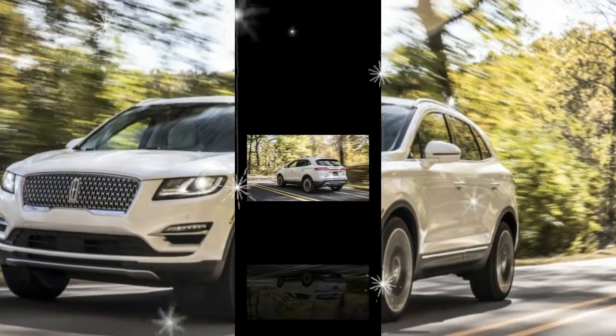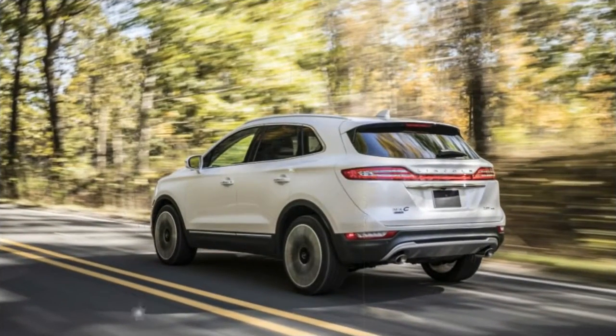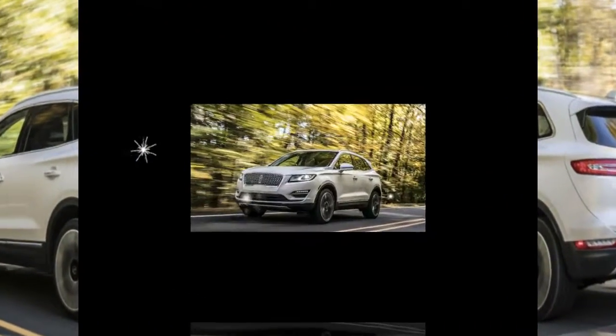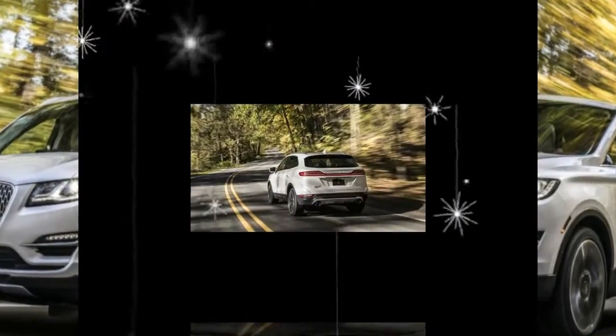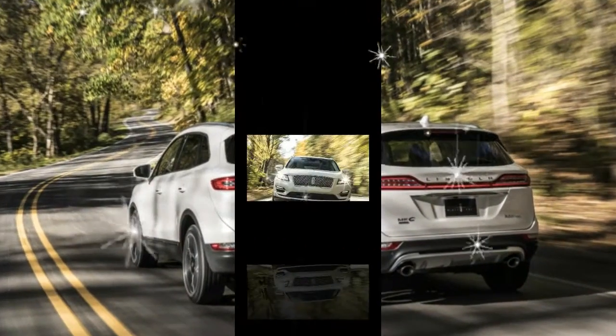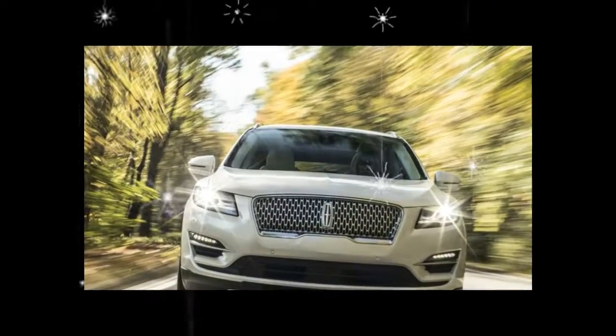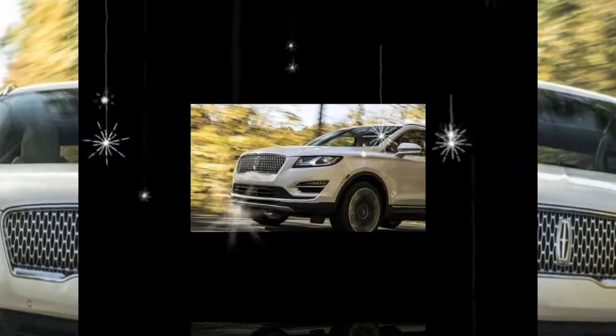With its new squared-off, single-piece front grille, the MKC now matches the rest of the freshened lineup, including the Continental, the MKZ, and the Navigator. The change brings Lincoln one step further in its quest to eradicate the old two-piece waterfall grille from its vehicles — only the MKX and MKT crossovers will still wear the dated design.